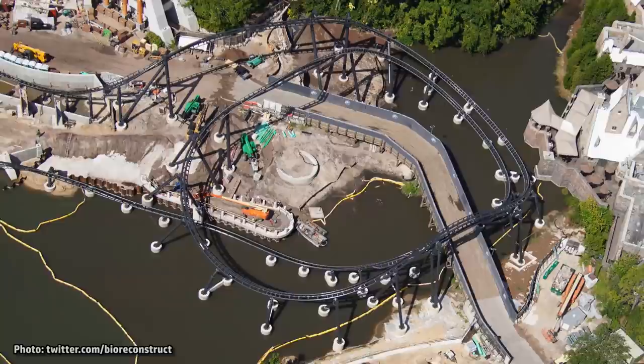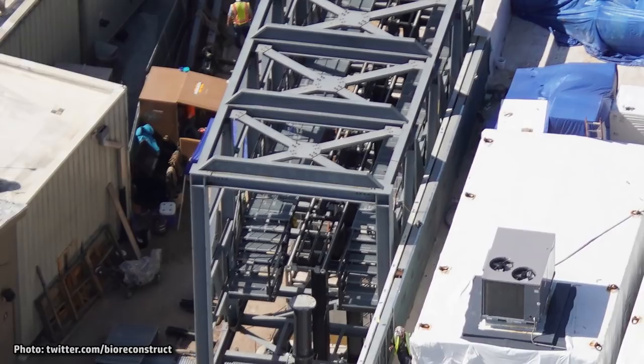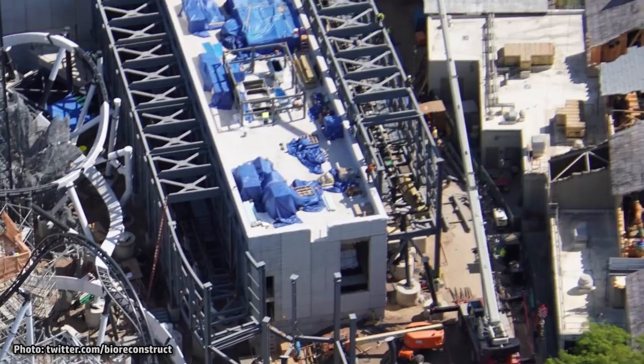While this last turn isn't completed yet, before heading into the final brake runs around the maintenance building, the cage theming has been installed along both sides of the structure. Track has been installed for some of this last section of the ride as well. Once connected together in a couple spots here, the entire circuit will be complete, as this last area is all that remains.